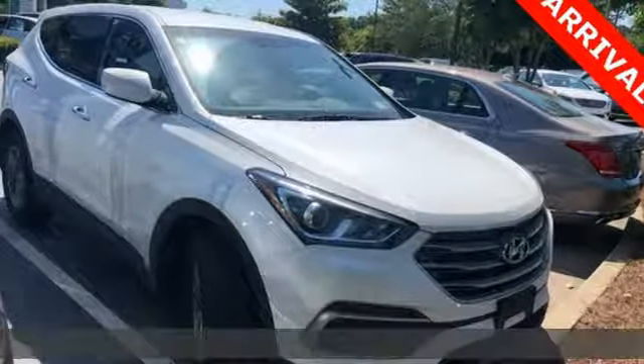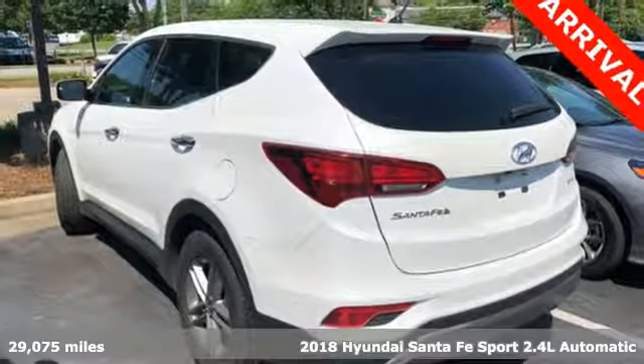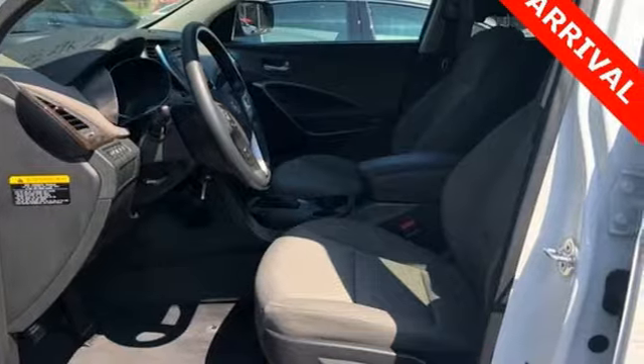Here's a 2018 Hyundai Santa Fe Sport. Premium space, spirited performance, and a healthy dose of fun for everyone makes this perfect for the family and perfect for you.